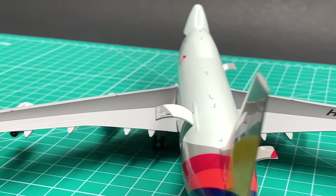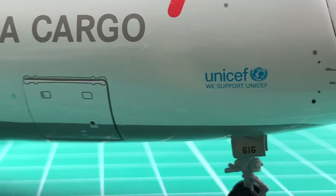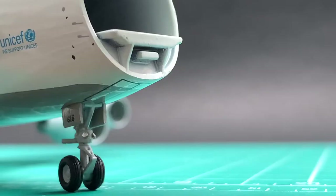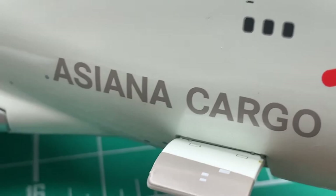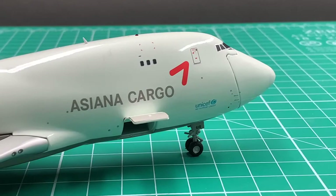The fine details of this model are good. The nose gear features two gems as the landing lights, but the landing lights on the wing are just printed on them. I'll give details a 9.